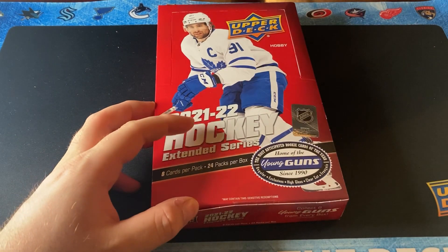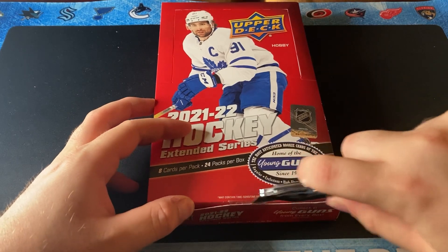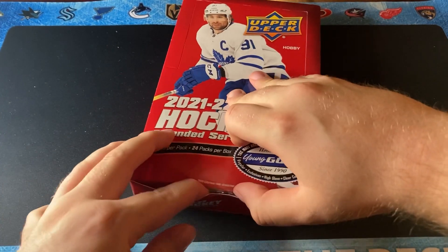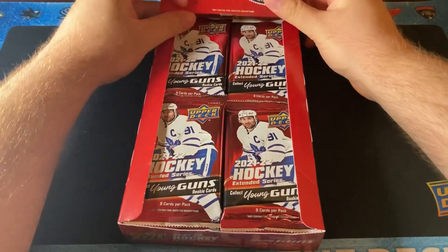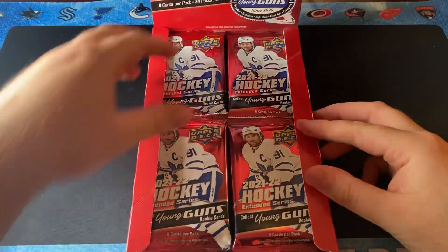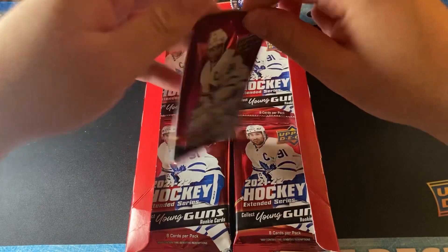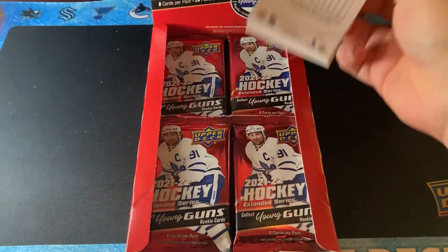John Tavares is on the cover obviously, so that's pretty cool. We're going to open this up. As you know, you get six Young Guns Rookies and then you get inserts and all kinds of other stuff. So let's open this up. Happy Series 3 if you want to say. These have the easy rip opens — that's awesome.